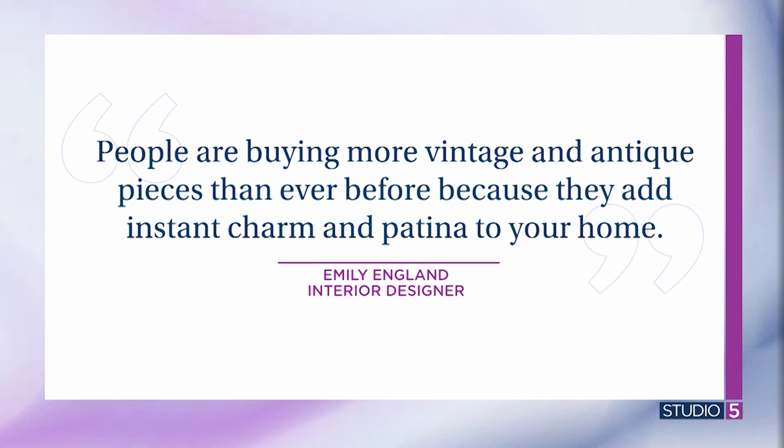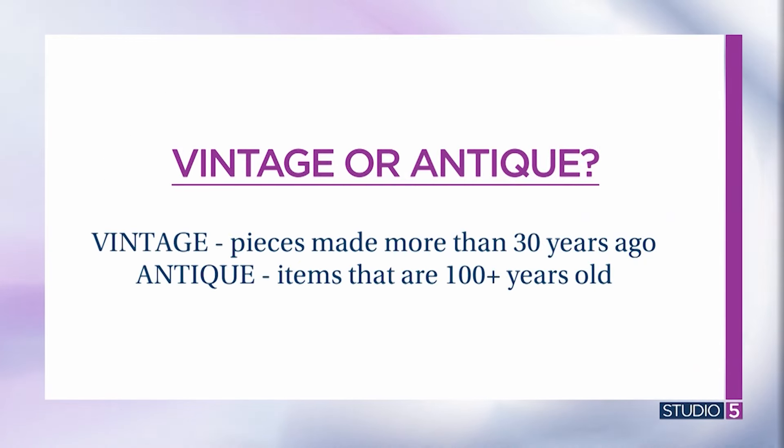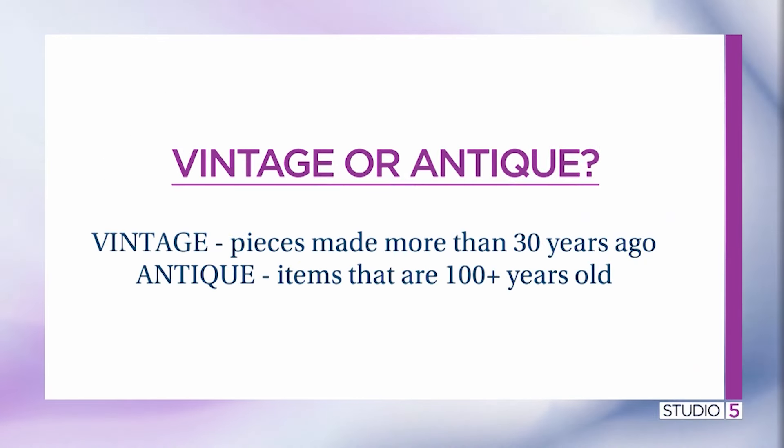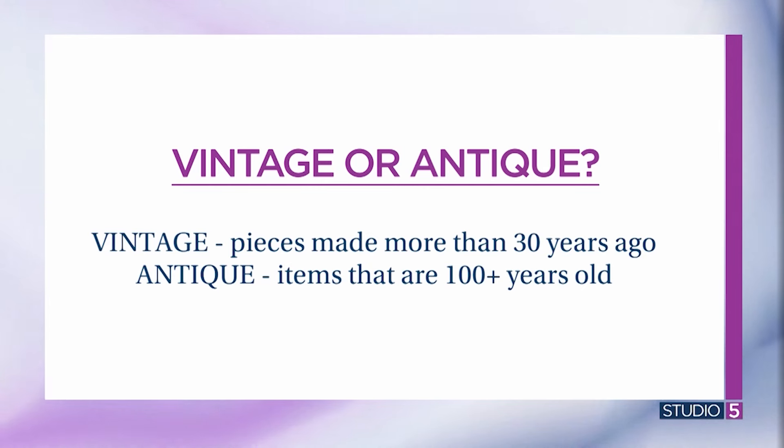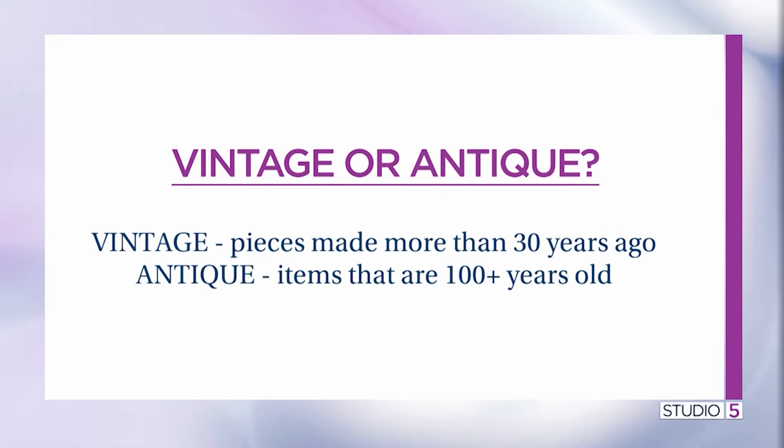Let's define what vintage and antique actually mean. A vintage piece is anything made 30 plus years ago up to 99 years — so like 1990s items, the things we grew up with. Antique is technically anything 100 plus years old. It's good to know the difference because once something is antique, it can hold greater value.